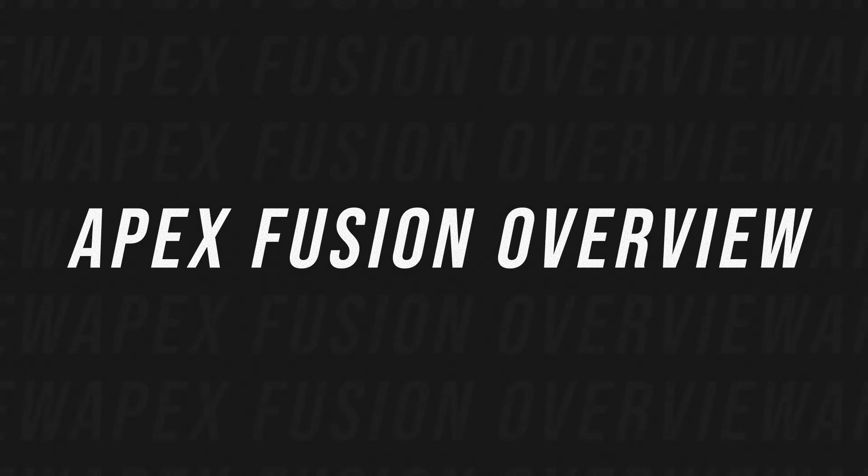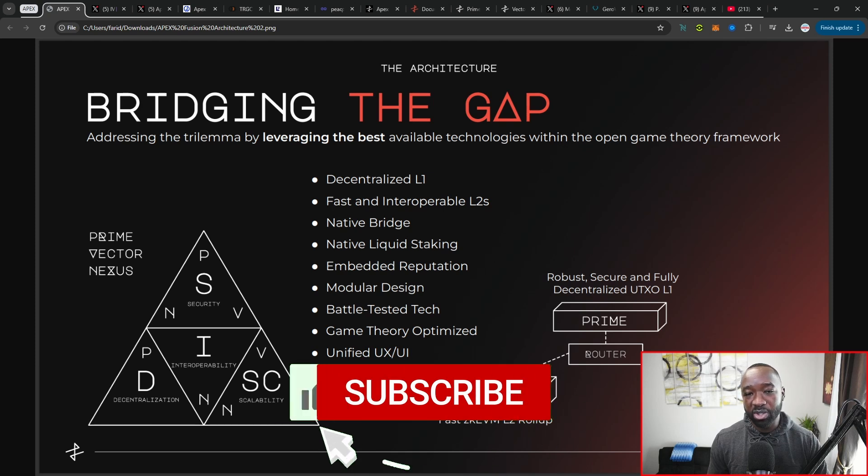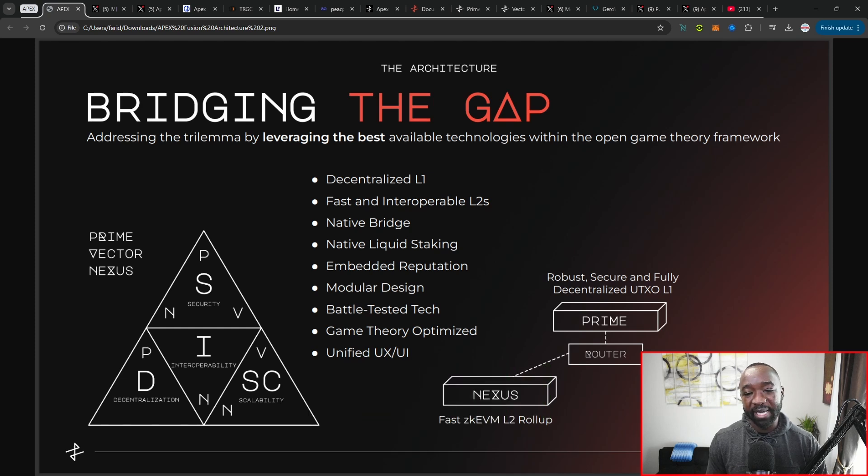If you've missed everything about Apex Fusion, I've got a couple of videos — I'll leave the links down below in the description. But in a nutshell, they're aiming to connect the unconnected, or at least bridge the gap between disconnected networks. Historically we have two types of accounting models: the EVM or account-based model, and the eUTXO or UTXO model which Bitcoin, Cardano, and other networks use — and historically they've been unable to connect or speak with one another.